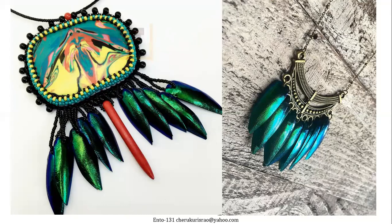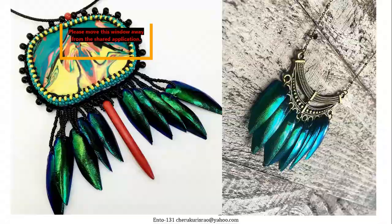The abdomen — the most important point here — the terminal segments of the female are retractile and tubular, which function as an ovipositor.